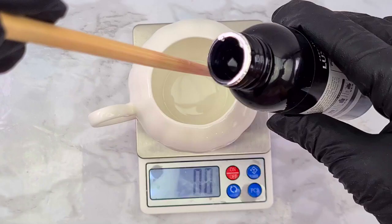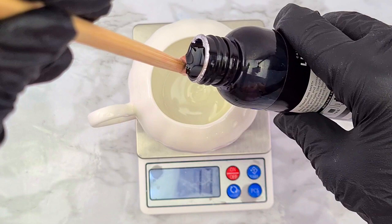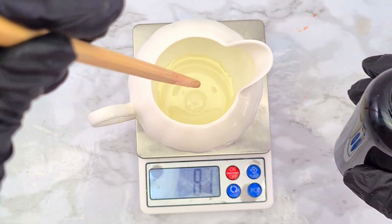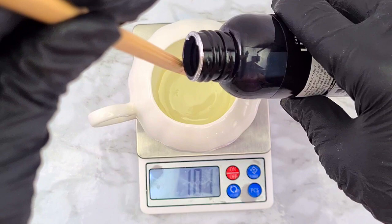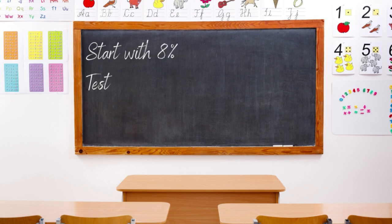Using too little fragrance oil will lead to a candle with very little scent throw. But adding too much fragrance oil can lead to problems in the candle, which also can cause the candle to have little hot throw. I personally suggest starting with 8% and testing your candles from beginning to end, increasing or decreasing by 1%.